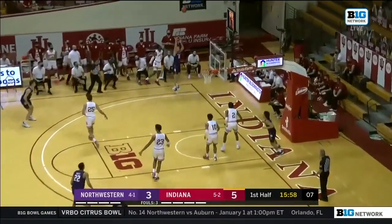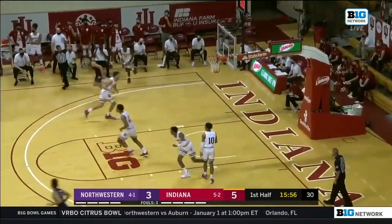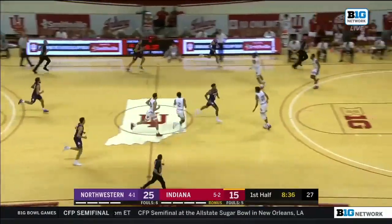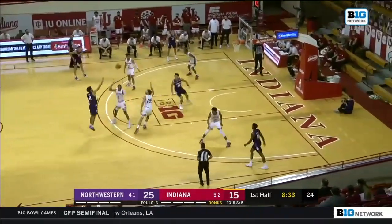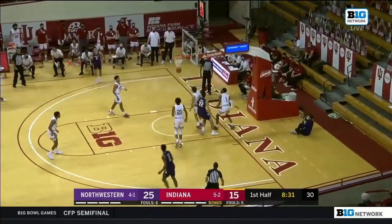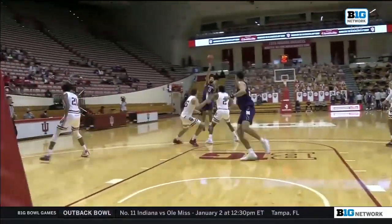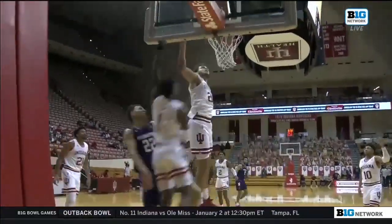Ty Berry, good kick to the corner. Miller Kopp — his second three-pointer. He's got all six for the Wildcats. Northwestern's largest lead at 10 — they're on a 6-0 run. Inside Nance making it an 8-0 run. Time out.